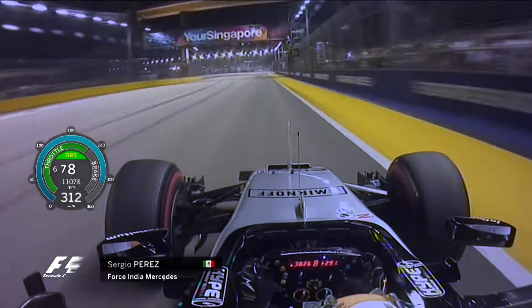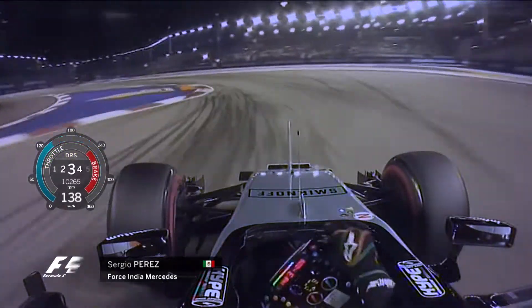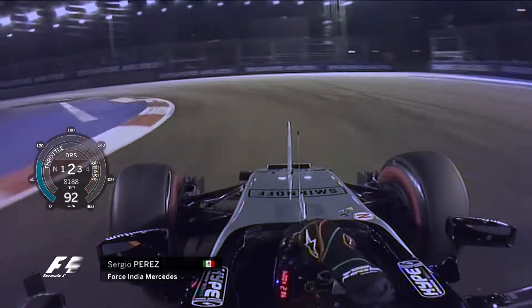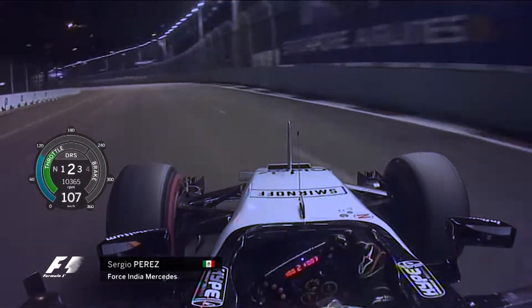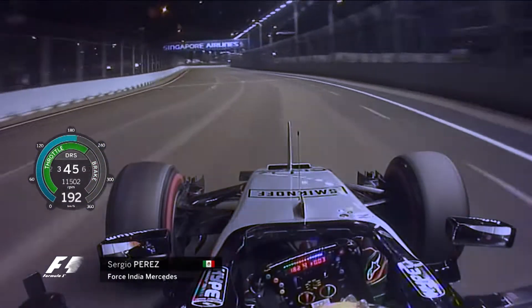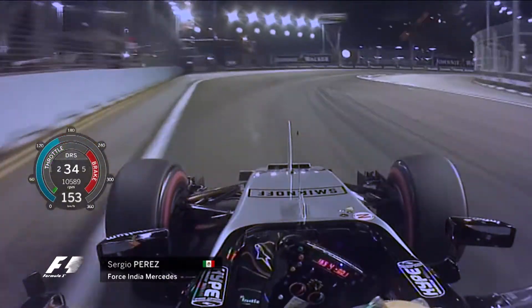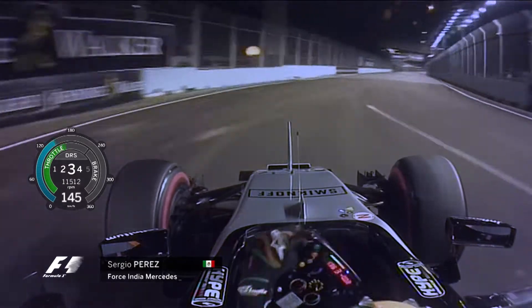Across the start-finish line, down into the first sequence of corners — it's a fun little section for the drivers. You find yourself at turn 3, riding out towards the wall, and you can really have that sense of being on a street track, using a lot of the kerb out through turn 5 onto the back straight.